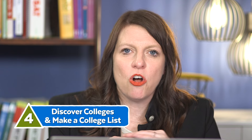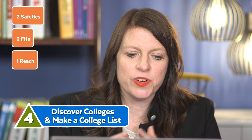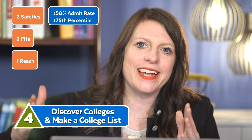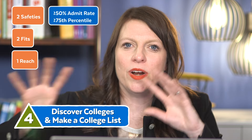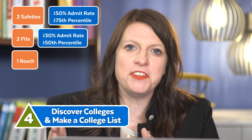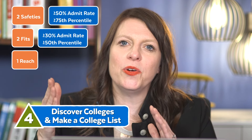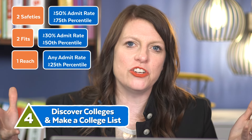A safety is a place with a 50%-plus admit rate where your metrics — GPA and test score — are at the 75th percentile or above. For fits, find schools with a 30% or greater admit rate where you're at the 50th percentile in GPA and test scores. A reach is a school where you're at least at the 25th percentile for grades and test scores and it can have any range of admission rate.